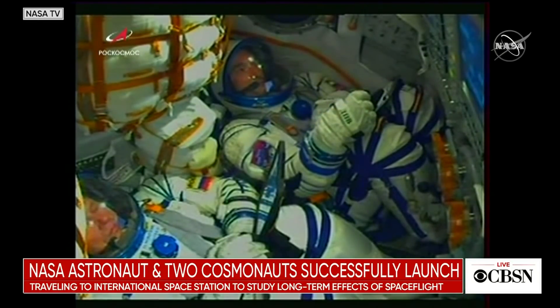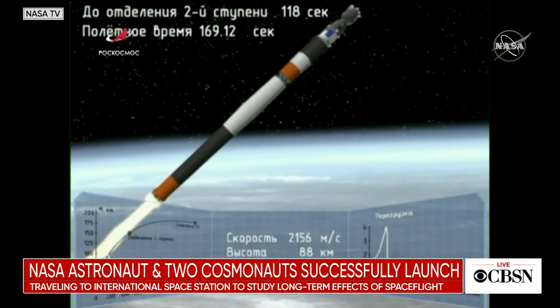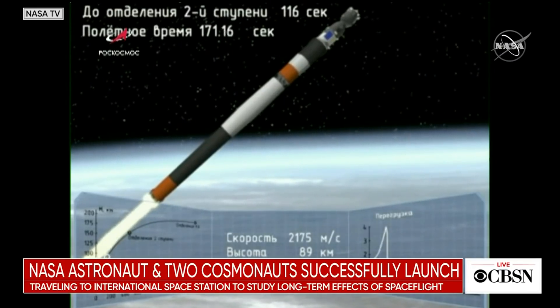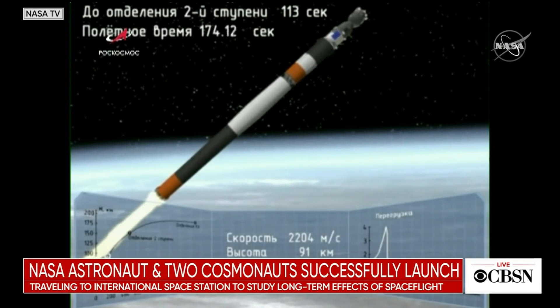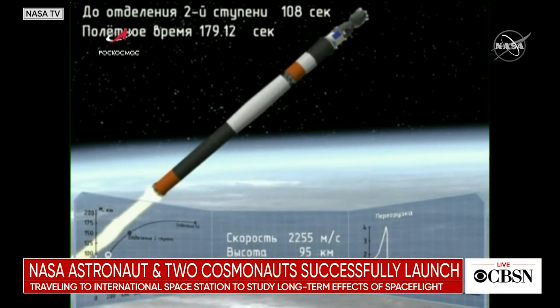Just before that, the launch escape tower was also jettisoned. Soyuz does maintain escape capability all the way to flight, though — with the stage able to use for a short time small boosters on the shroud itself, and then once the shroud detaches, it will use boosters on the spacecraft. Shroud jettison is confirmed. We have controlled descent, and in this animation you can see the Soyuz spacecraft now exposed, continuing under the power of the second stage.